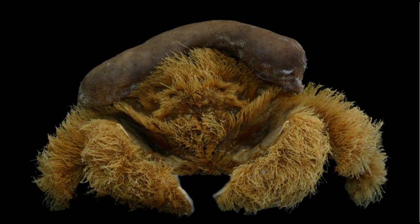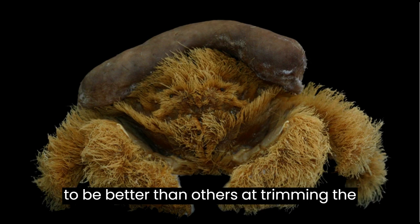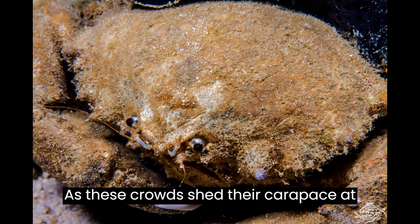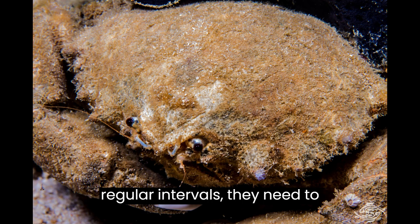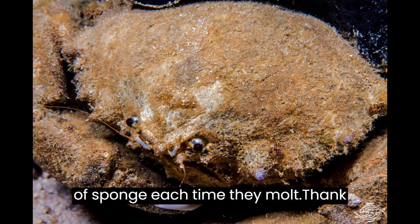The size of the sponge can vary significantly, and some crabs seem to be better than others at trimming the sponge to fit their carapace. As these crabs shed their carapace at regular intervals, they need to redecorate themselves with a new piece of sponge each time they molt.